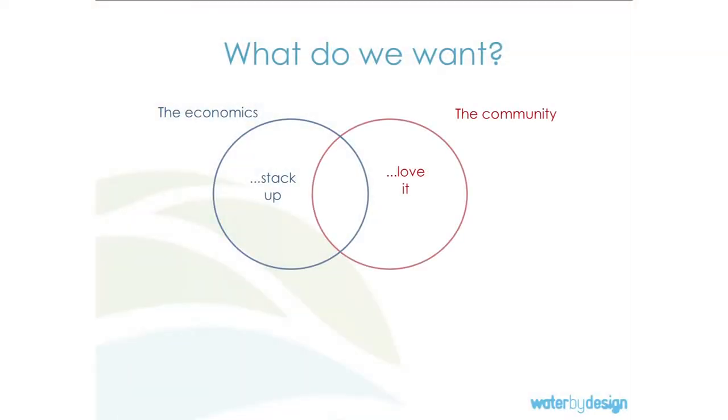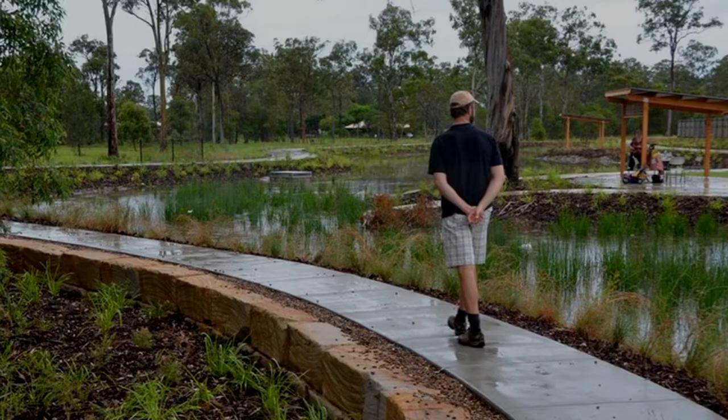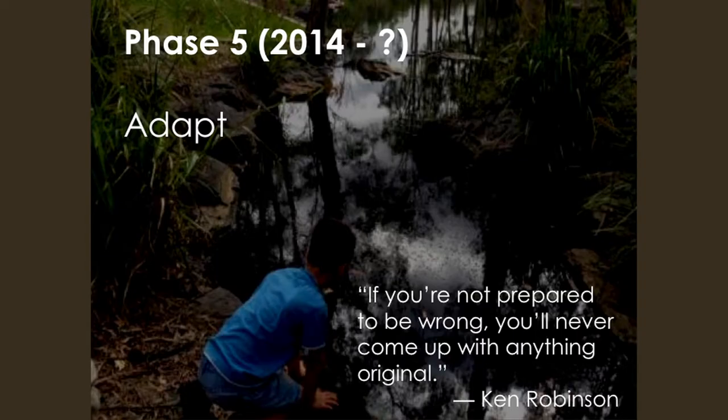What do we actually want? We want the economics of our projects to stack up, the community to love it, and the environment to be protected. We can and do get those kinds of outcomes — a council retrofit project where the local community really loved the result. We learned that compliance doesn't necessarily drive the right outcomes. People don't always do what we expect them to, and we want people to think more broadly. We needed to get into a final phase where we actually adapt — change our focus from being compliance-driven to something a bit broader.